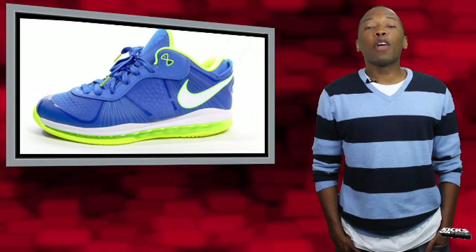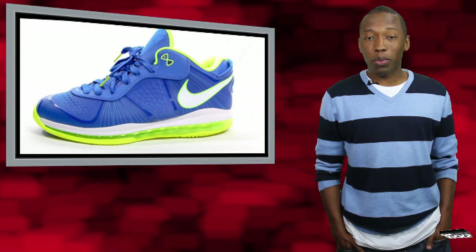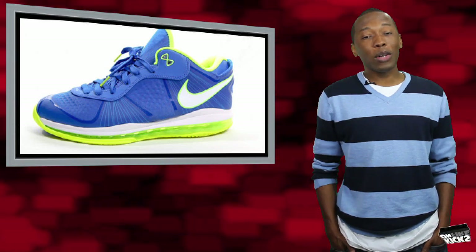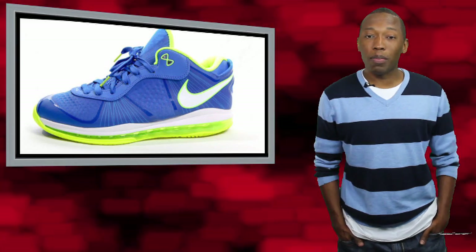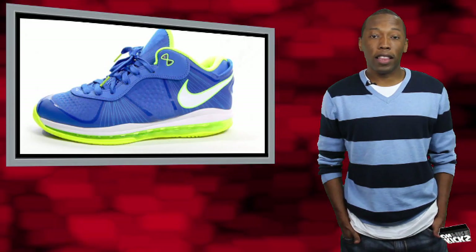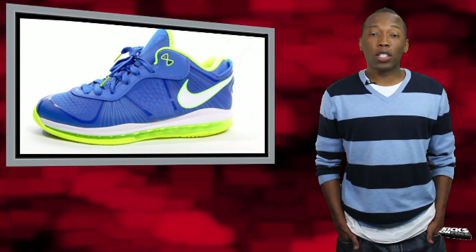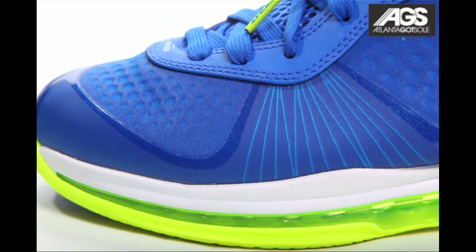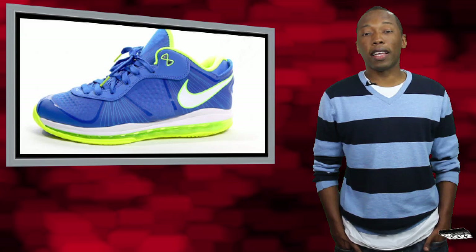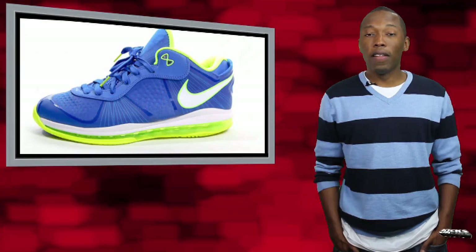Their colorful colorway has quickly dubbed them the Nike LeBron 8 Version 2 Sprite. However, if this is anything like the LeBron Tourage incident we experienced earlier this year, they will quickly be known as the Nike LeBron 8 V2 Treasure Blue, Volt, and White. I want to let you know I'm not complaining whether they're called Sprite or they're called by the colorway — they're hot, so I really don't care. Like the Solar Red version we saw last week, the bright colorway really makes the LeBron low really pop. It makes it look really unique. I definitely like the way this shoe looks. The Treasure Blue upper and the Volt mix combined together just really make the shoe pop.